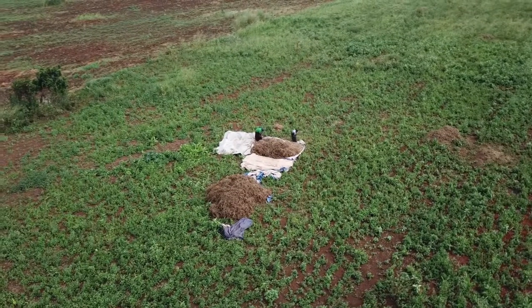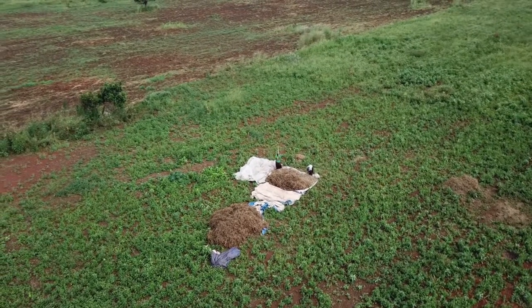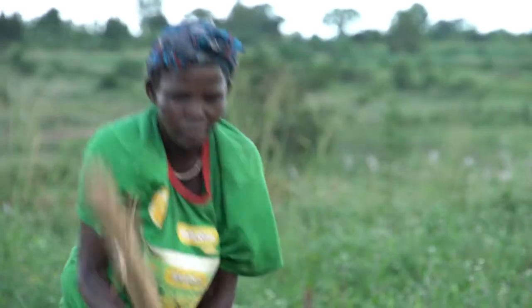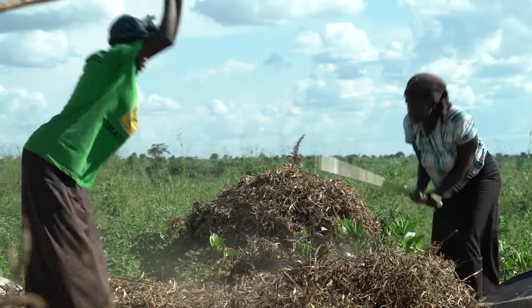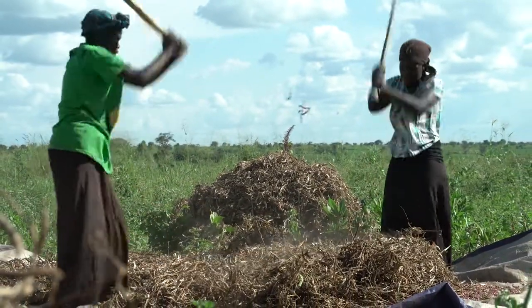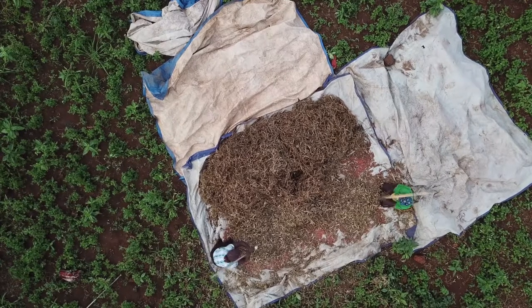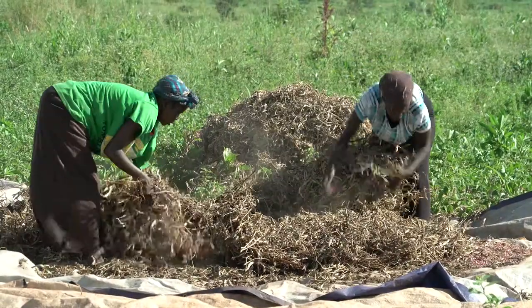Nowadays, our weather is very unpredictable. So farmers need to go for something which does not take long — even if there is a short rain of one and a half months, at least you will harvest this one. As for the local varieties, these days I don't know whether the soil has already been tired of it, but every time we plant it, it has a lot of problems with diseases. So this newly introduced one is okay.